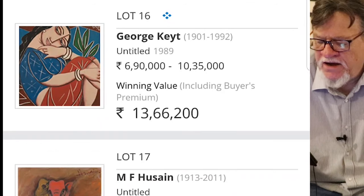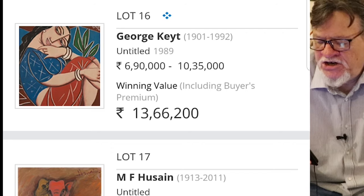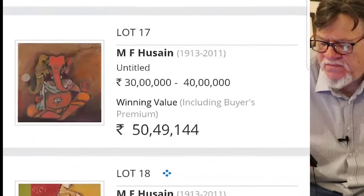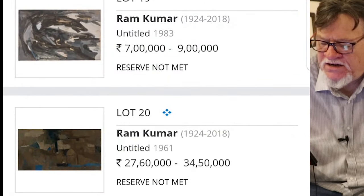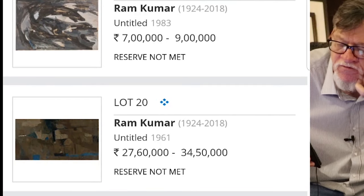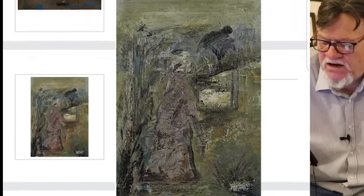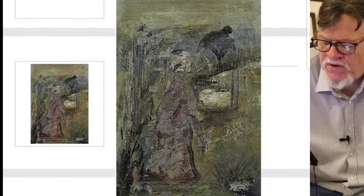George Keyt — a Sri Lankan artist. I like George Keyt and I'm always interested that he is included with these auctions of Indian art, because he was actually Sri Lankan. This one went for 13 lakh — a very nice piece. I'm very sad to see that these Ramkumars did not sell, that they did not meet their reserve. That's really too bad because I like Ramkumar a lot — I like all of his work from the early days to the landscapes.